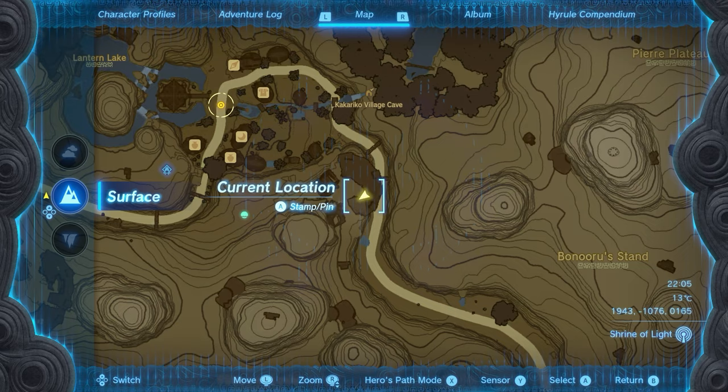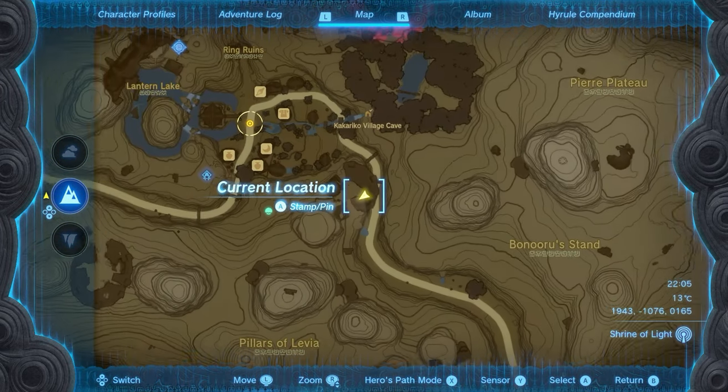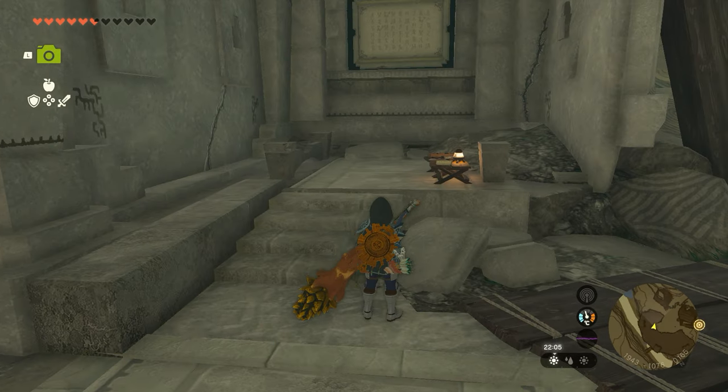Last but not least, this is the final one — you can find it here on the map. Use the Sky Tower to fly here if you can, it's quicker and easier. Read the tablet or read the book and you're good to go.